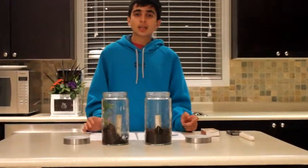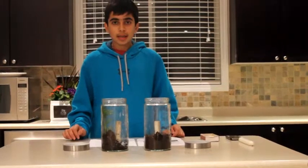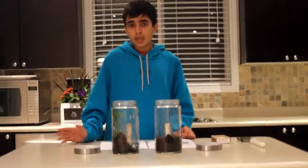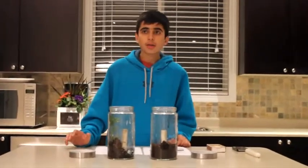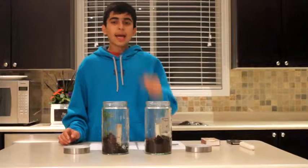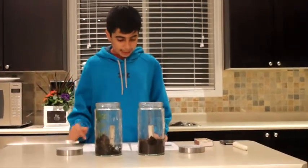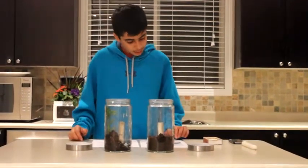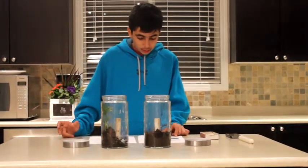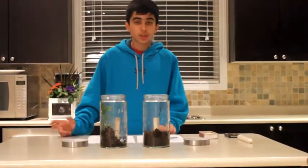Think about it. Humans can last a couple of days without eating and maybe even two days without drinking water. But how long can they last without oxygen? Let's try it. Pinch your nose with one hand and cover your mouth with the other and let's see how long you can last. See, you couldn't last long, could you? That's how important oxygen is to humans.